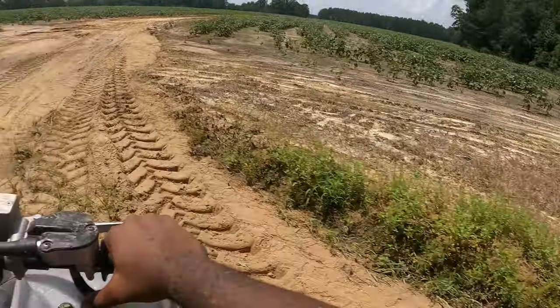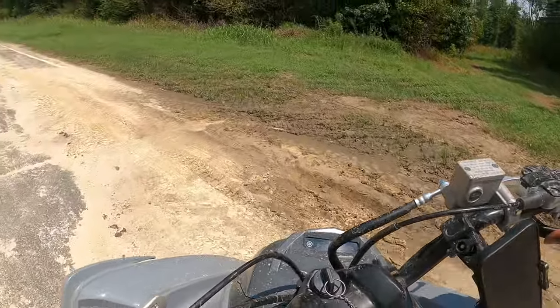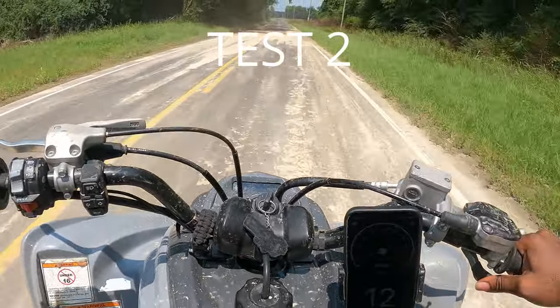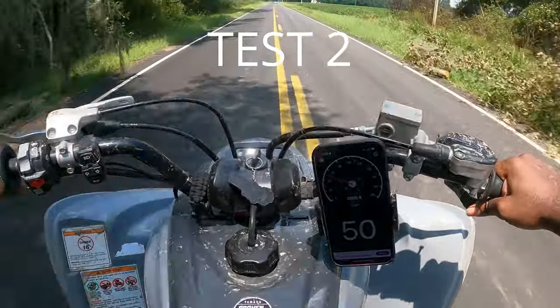This bike is 100% stock. Well, the only aftermarket parts it's got are the ones to make it street legal. Let's try it again.